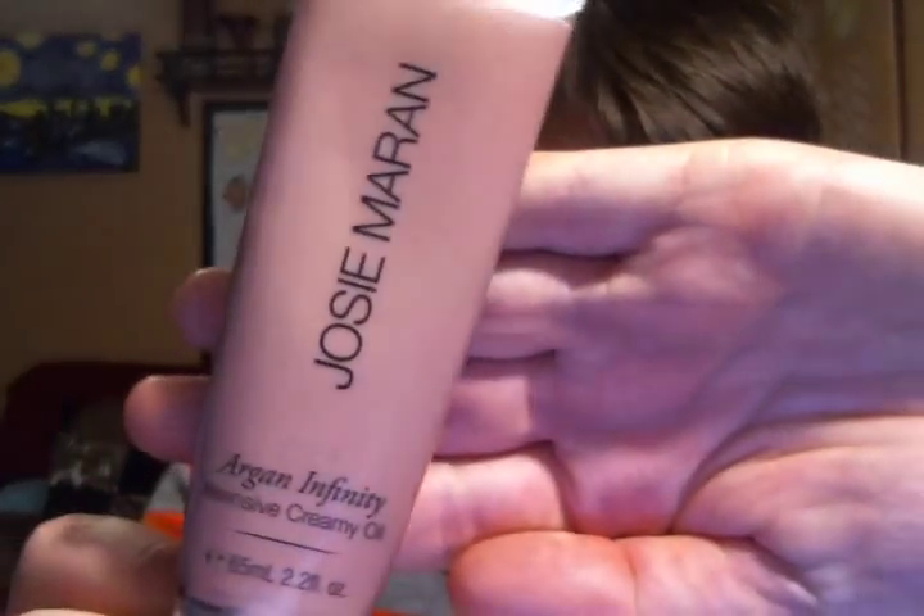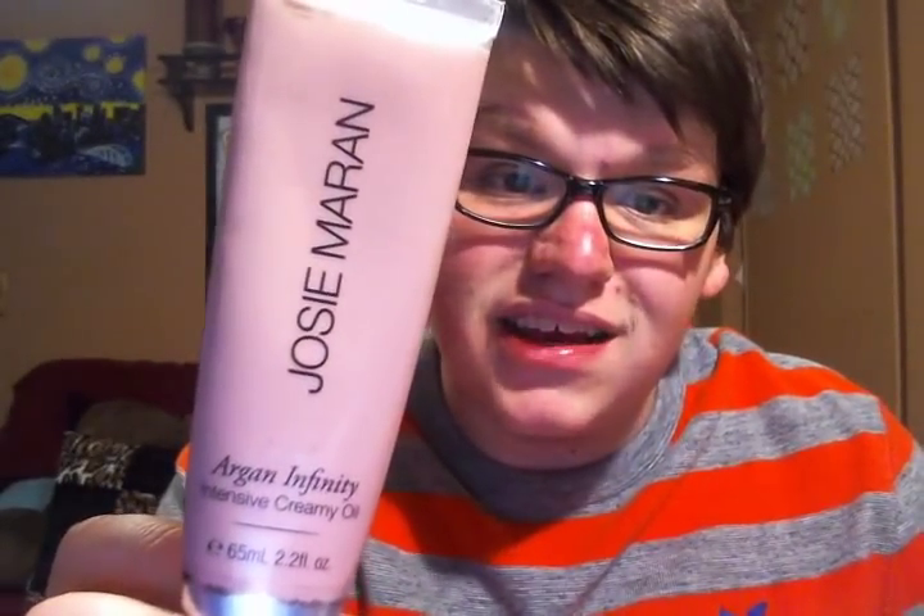Now on to facial products. One product I could use for the face, the whole body, or anything — and this is also from Josie Maran, infused with Argan Oil — is her Argan Infinity Intensive Creamy Oil. What this product does is intensely hydrate your skin. It is her version of petroleum jelly but with none of the bad things, because petroleum jelly has no health benefits for you, whereas this has a ton because of the Argan Oil.